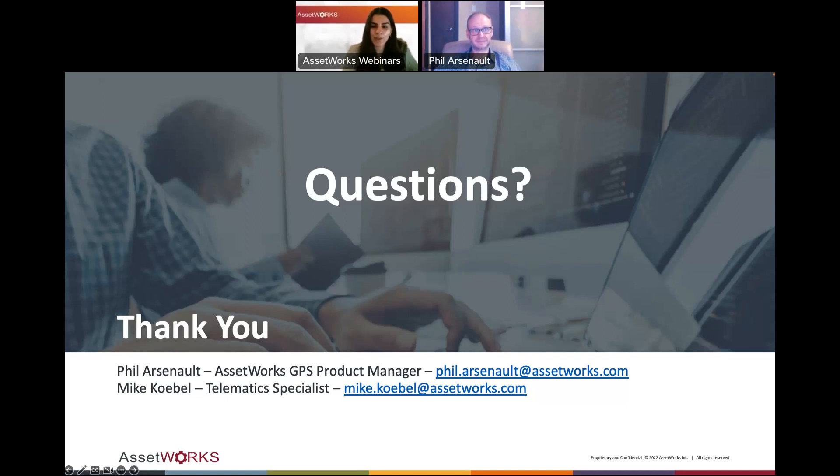That looks like all the questions we have today. I'd like to thank you all again for attending today's presentation. Hopefully you've secured some valuable takeaways. Phil, I'd like to thank you on behalf of AssetWorks for sharing your expertise. Phil and Mike's contact information is available here should you have any follow-up questions. We hope you all have a great day and look forward to having you with us next time.